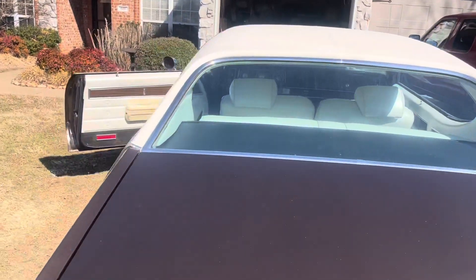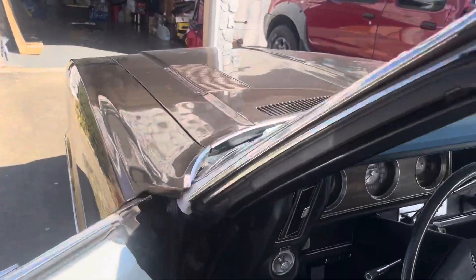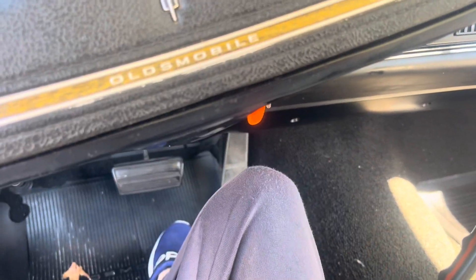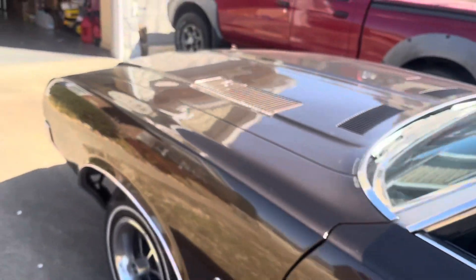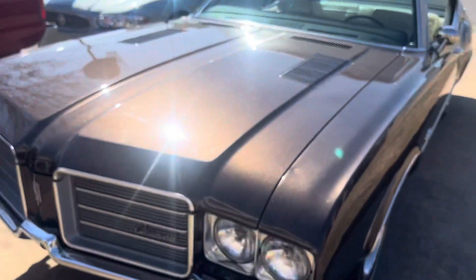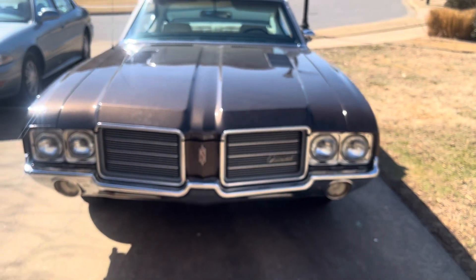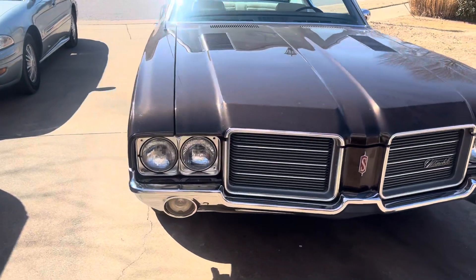I'm going to bring it down to a little idle — and there it is, smoothing out now that it's warmed up. That's how it's supposed to sound.